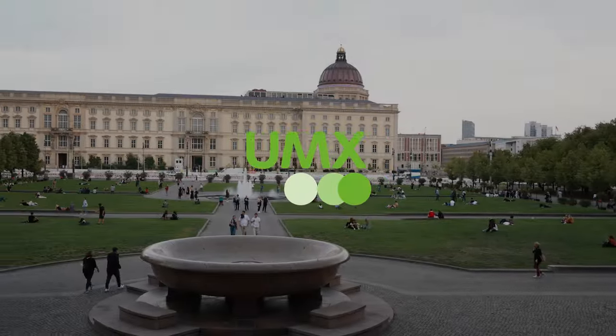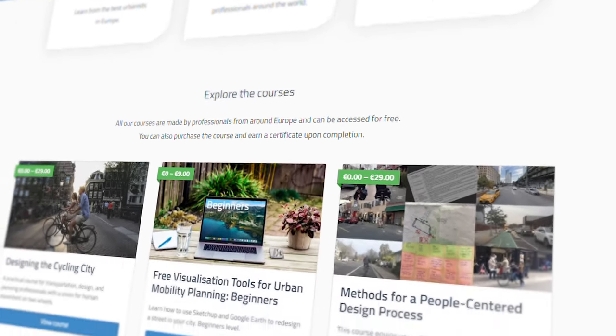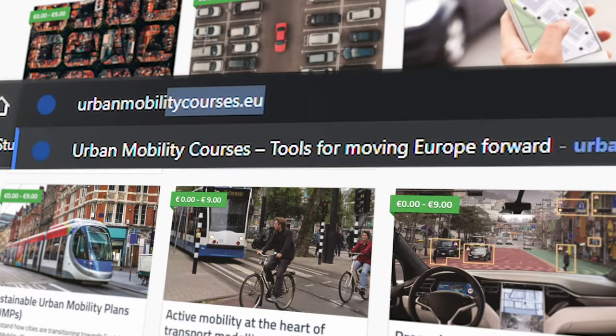This video is brought to you by Urban Mobility Explained. If you love learning about urban mobility, check out their new courses completely free at urbanmobilitycourses.eu — link in the description below.